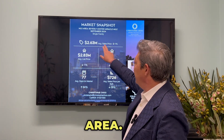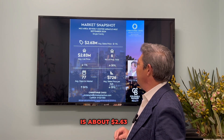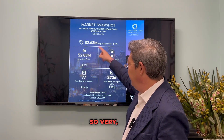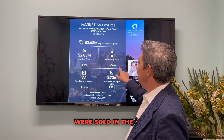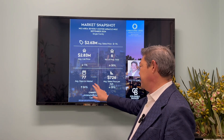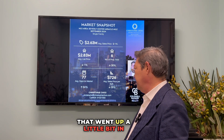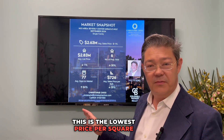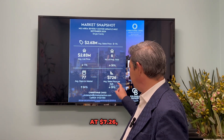Here's what's going on in that area right now. The average price is about $2.63 million, down about 1%. Average list price is $2.83 million, so very similar. Six homes were sold in the month of September, down 36%. 77 days on the market, which went up a little bit in September. And price per square foot right now is $7.26, the lowest on the west side of LA.